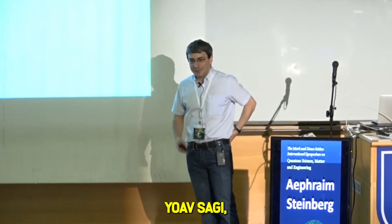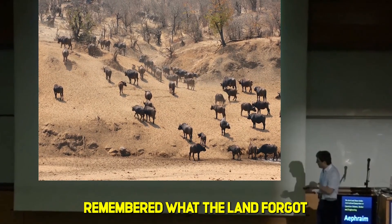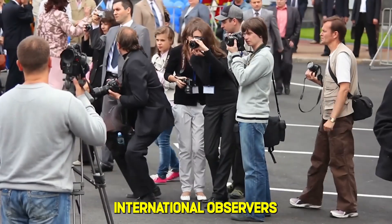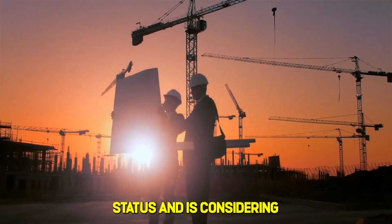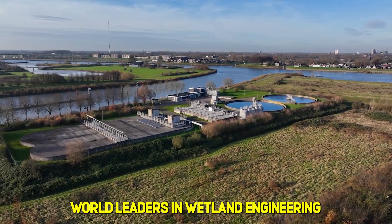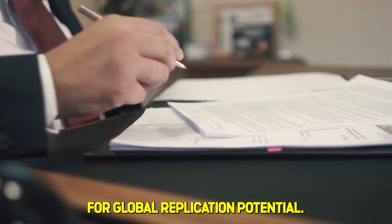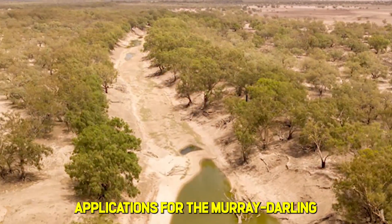Dr. Yoav Sagi, who designed the project, has been measured in his celebration. He said the buffalo remembered what the land forgot, and we just gave them permission. It's a poetic framing, but he's careful to note that this is still early data. International observers have shown cautious interest. Jordan has requested observer status and is considering a similar project for Dead Sea tributaries. The Netherlands, world leaders in wetland engineering, have offered technical assistance. The World Wildlife Fund has given preliminary endorsement while monitoring for global replication potential. A delegation from Australia visited to study possible applications for the Murray-Darling Basin crisis.